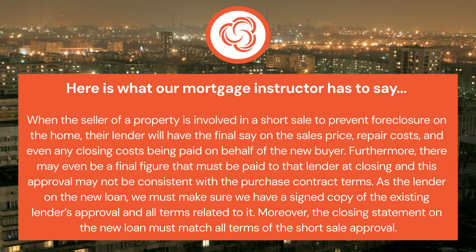As the lender on the new loan, we must make sure we have a signed copy of the existing lender's approval and all terms related to it. Moreover, the closing statement on the new loan must match all terms of the short sale approval.